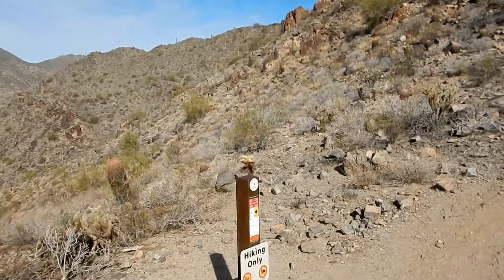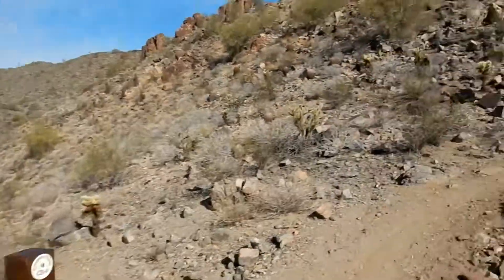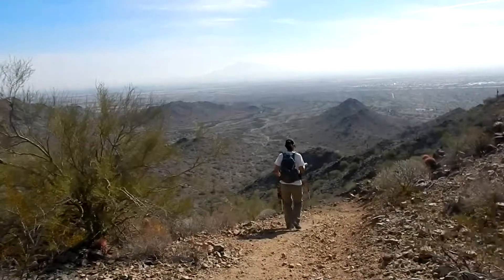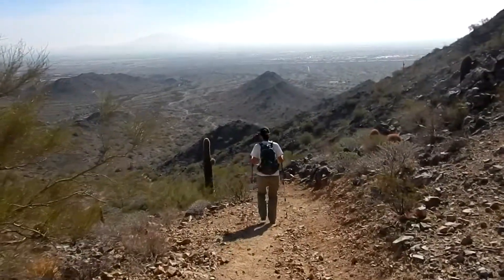We came down from the Summit Trail and now we're back to the Skyline Crest Trail. Then we're going to hook up with the Quartz Mine Trail. Down we go.